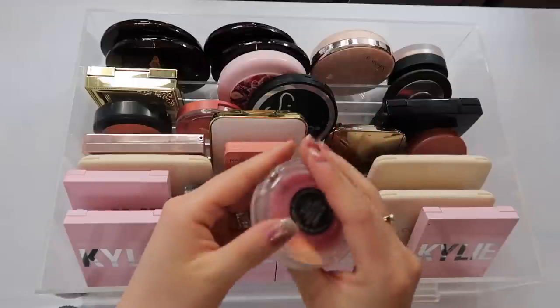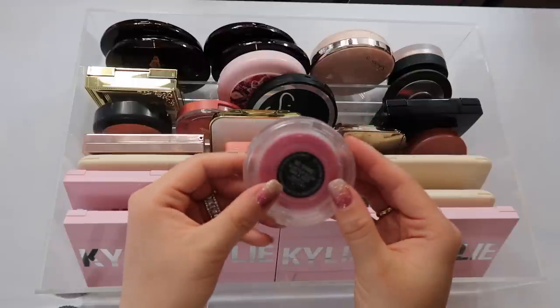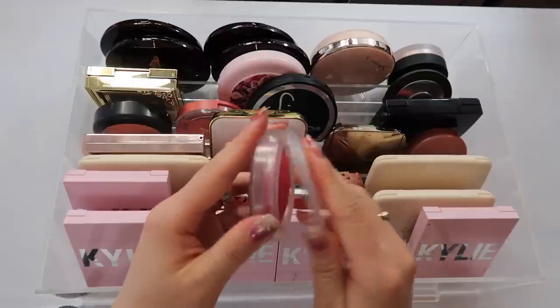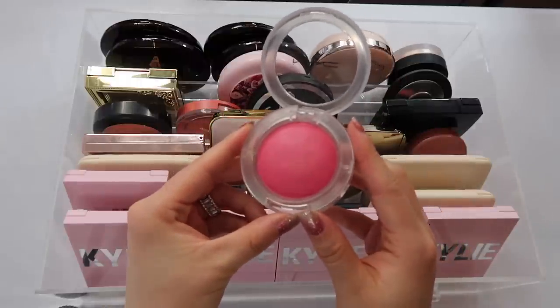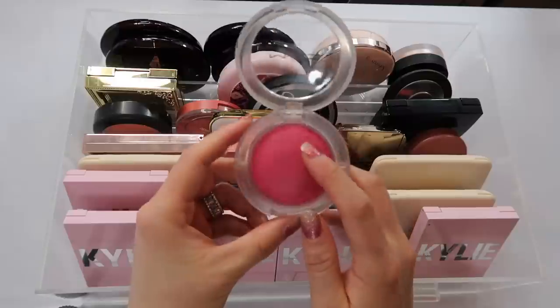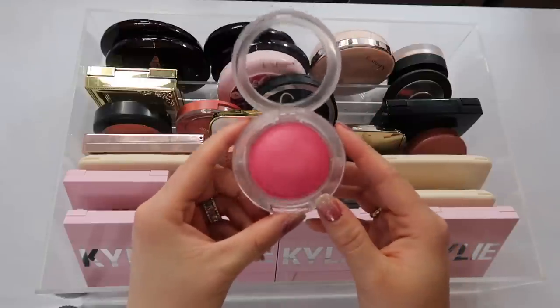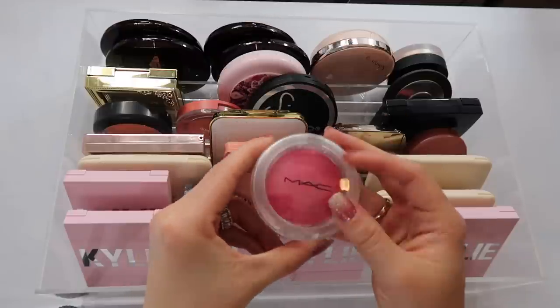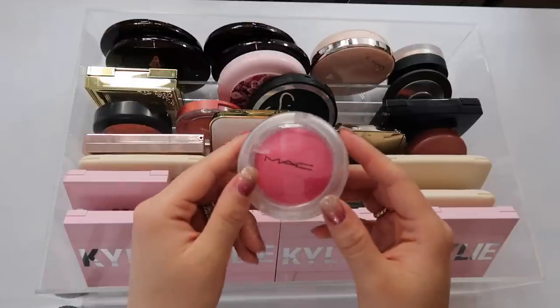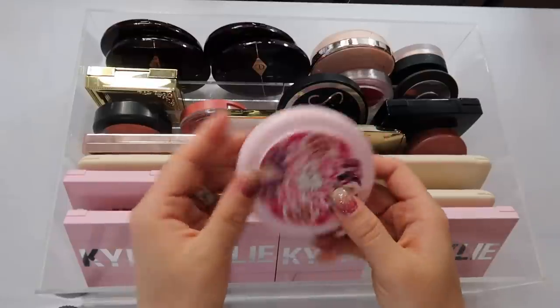I also have the MAC Glow Play Blush in the shade No Shame Here. It looks intimidating but I don't get a ton of color from these. It has one of those putty formulas that gives a really beautiful luminous glow to the cheek — very natural. These are hyped up for a good reason and I really enjoy this.